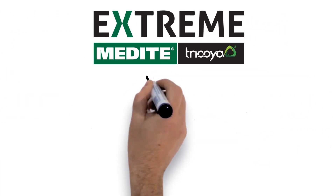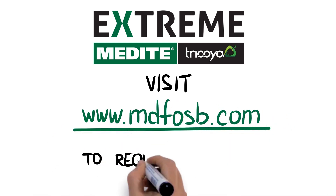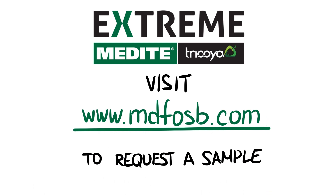If all this seems too good to be true, why not visit www.mdfosb.com to request a sample and find out more.